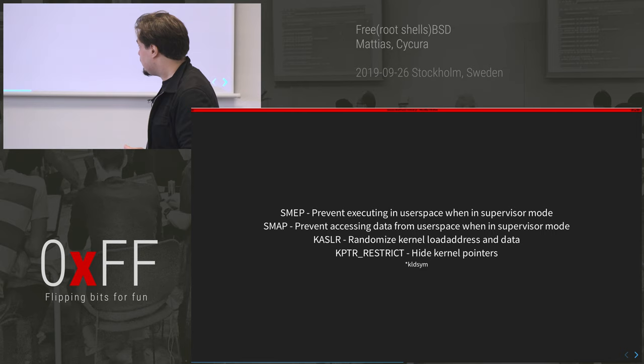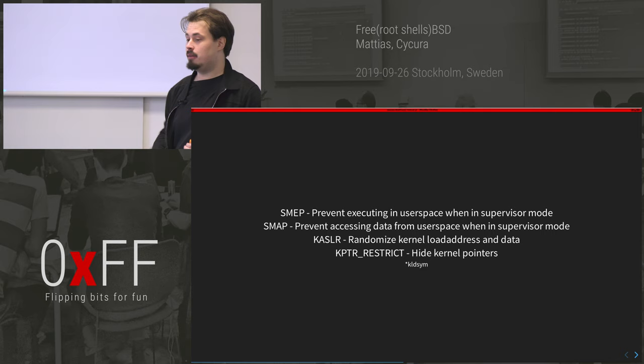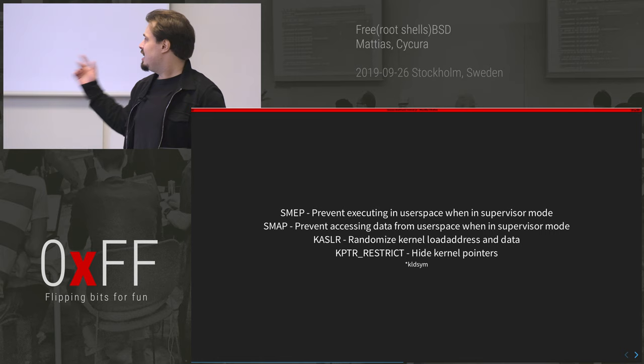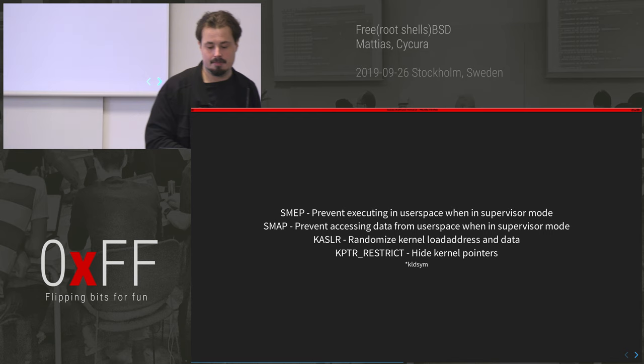KASLR — like ASLR but for the kernel — randomizes where the kernel is loaded. This does not exist on FreeBSD, which means we know where everything is and don't need a secondary info-leak bug. The last mitigation, kptr_restrict, basically hides kernel pointers — not present here either.